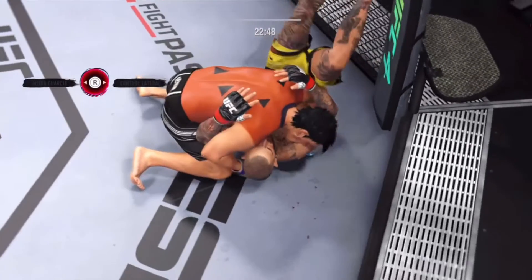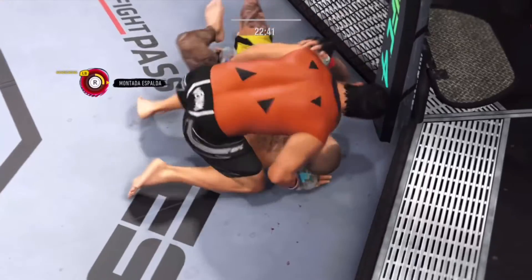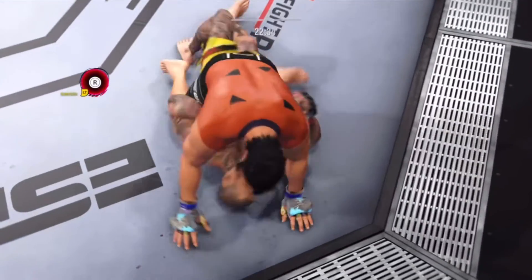A lot of top pressure being applied here. Good movement, transitioning very well on the ground — step for step, he's staying with his opponent in every transition.